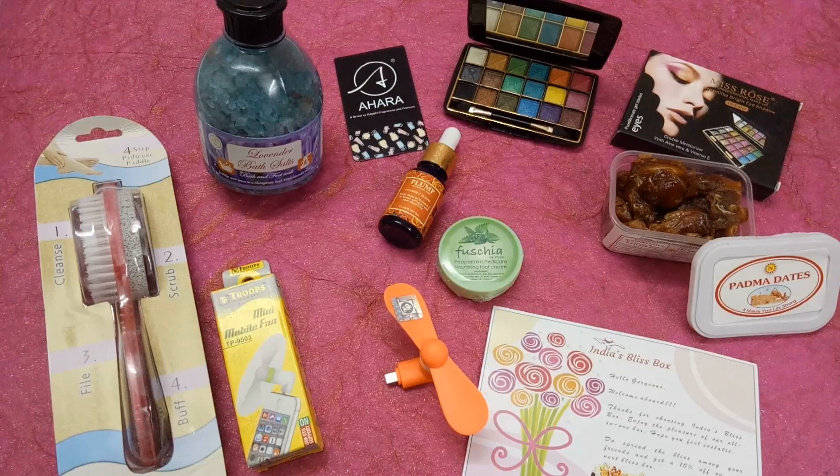So these are the eight products received in this month's box. The box covers skincare, makeup, bath essentials, and quirky items including healthy delicious dates — it's a complete all-in-one pack. I really like this box, but I wish they had given a better makeup product than Mist Rose — that's my personal opinion. Other than that, I really love this box!